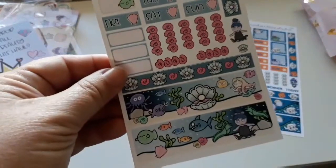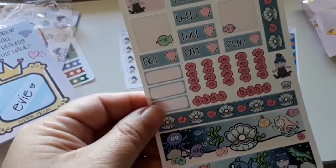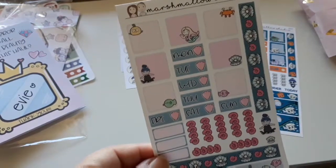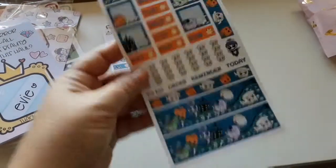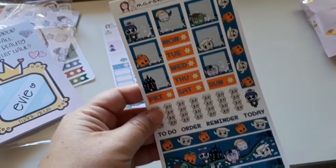There's this one, which I wanted to get when they brought it out but I thought I'd wait until there were a few items I wanted — love it. And then this Halloween marshmallow one, which is super cute and obviously for Halloween.